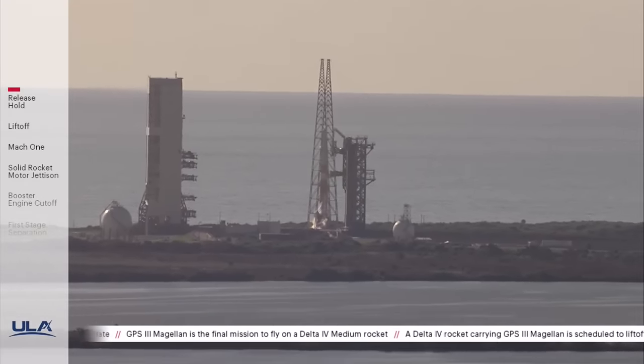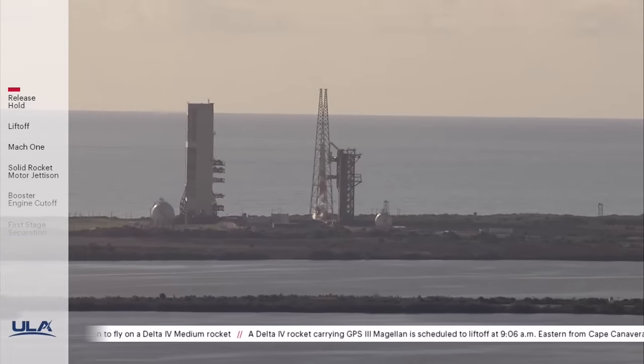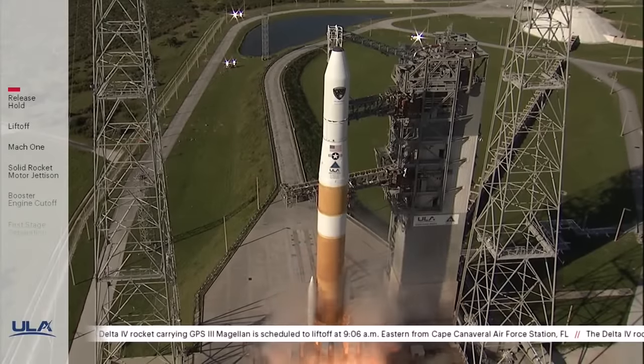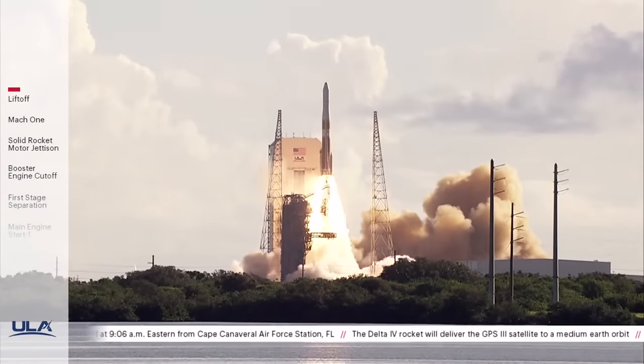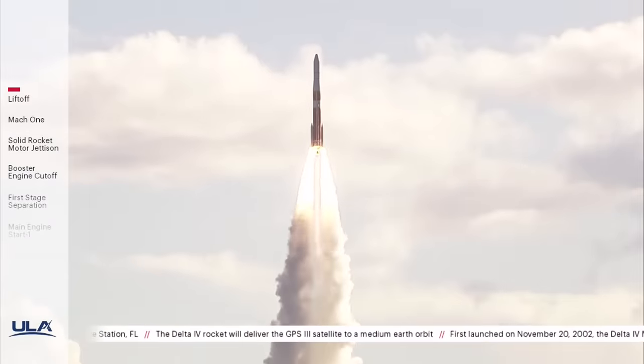T minus 10, 9, 8, 7, 6, 5, 4, 3, 2, we have ignition. And liftoff of the United Launch Alliance Delta IV rocket carrying the GPS-3 Magellan mission for the United States Air Force Space and Missile Systems Center.